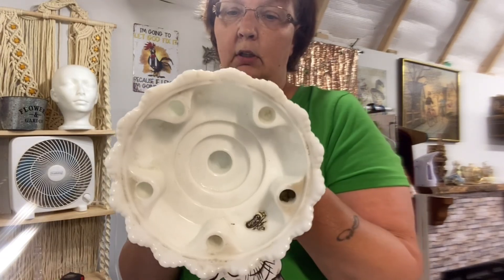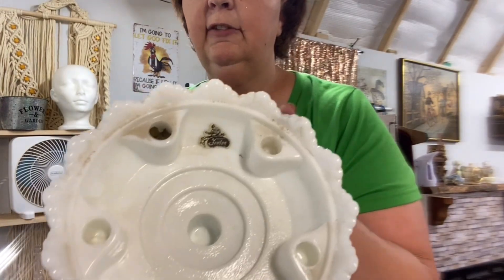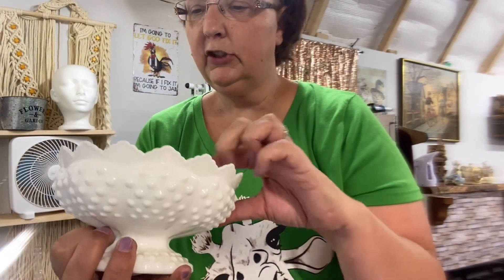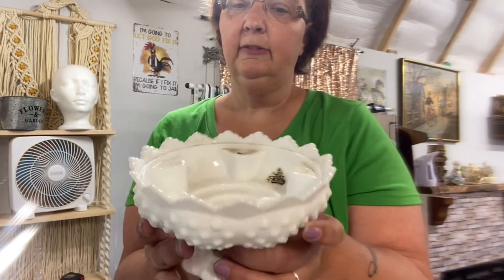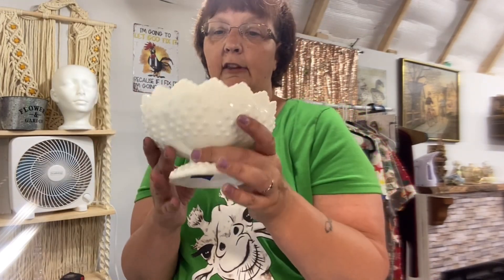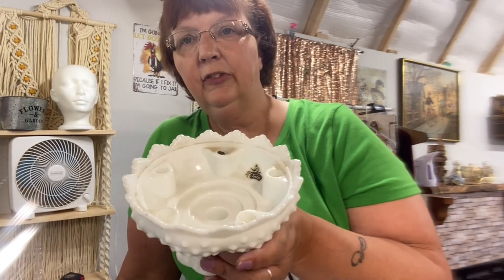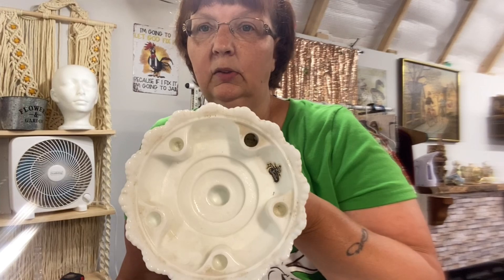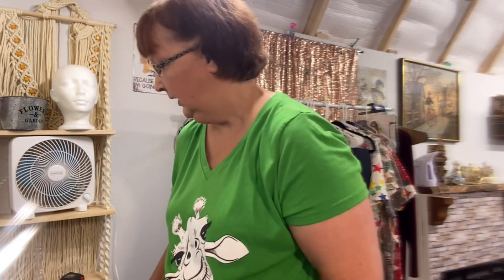And then there was a Fenton bowl — marked $10 but she gave it to us for five. It does have the Fenton tag inside. I'm going to wash it up — you just put fake flowers or decorations in it. Some Fenton doesn't go for a lot, but I never find it so when I do, I go ahead and pick it up.